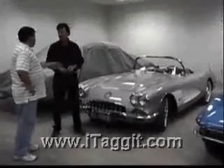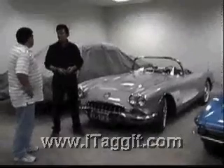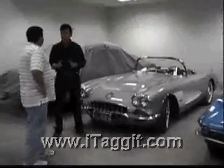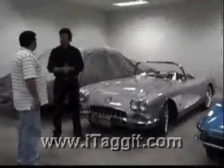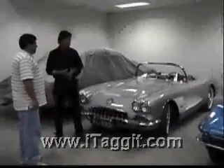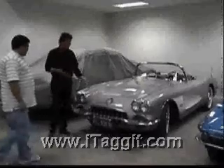How would a buyer know that this was the correct color for that car? A buyer would know this is the correct color really by doing their homework. There are a lot of people that are going to try and phony up cars and tell you things that just aren't true — maybe they don't even know it, maybe they got sold a bill of goods. On Corvettes, it's also really important to note: these are fiberglass cars.